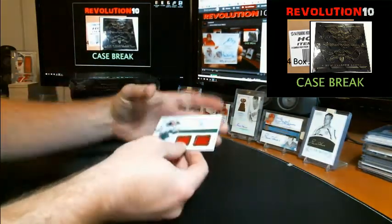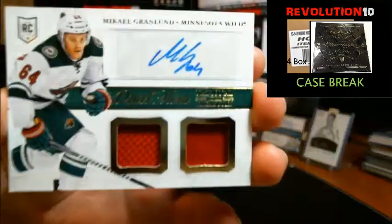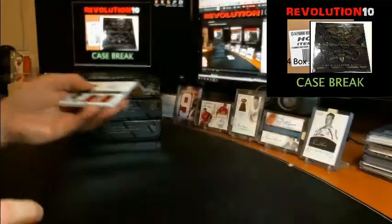Finish off box one with a dual mem, dual jersey autograph of Mikael Granlund going to the Minnesota Wild. Decent first box.